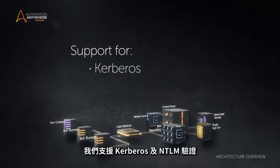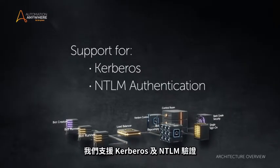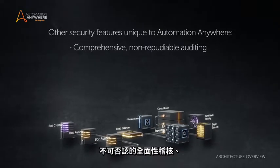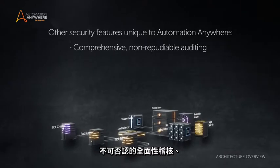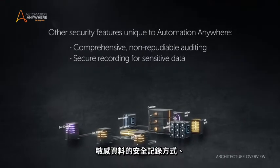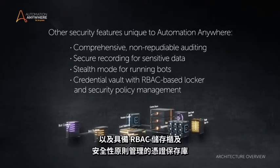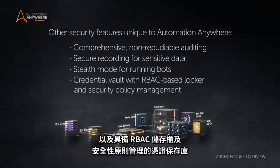We support Kerberos and NTLM-based authentication. Other security features unique to Automation Anywhere include comprehensive non-repudiation auditing, secure recording for sensitive data, stealth mode for running bots, and a credential vault with RBAC-based locker and security policy management.